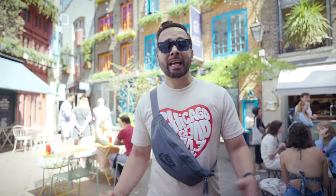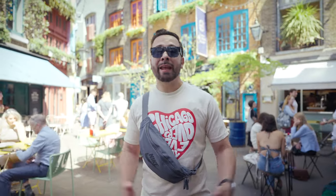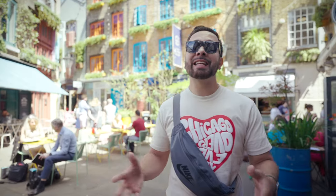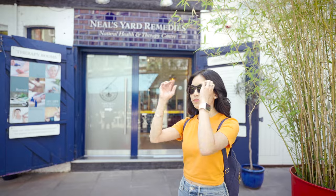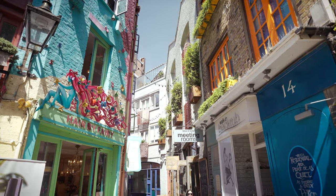Neal's Yard is a tucked away alley in Covent Garden that takes its name from Thomas Neal. In the 70s, it was a rat-infested, forgotten piece of London, but today it's a beautifully colorful small village revitalized by small businesses like Neal's Yard Dairy and Neal's Yard Remedies. You can grab food here, do some boutique shopping, and there's a Banksy located nearby. It's a great place for visitors and photographers — and behind us, Monty Python once lived.